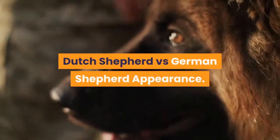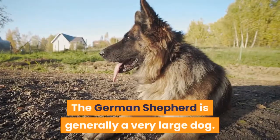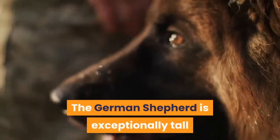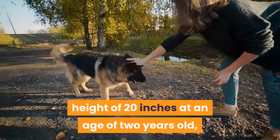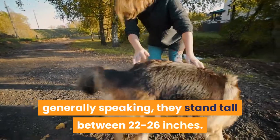Dutch Shepherd versus German Shepherd Appearance. The German Shepherd is generally a very large dog. The German Shepherd is exceptionally tall and weighs around 49 to 95 pounds. It's been said that the German Shepherd can exceed the height of 20 inches at an age of 2 years old. Generally speaking, they stand tall between 22 to 26 inches.